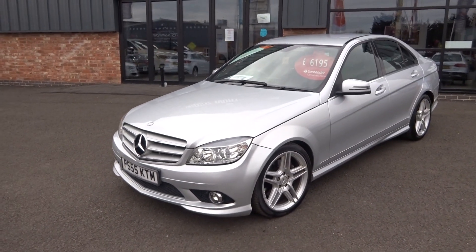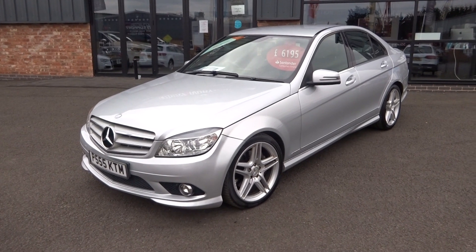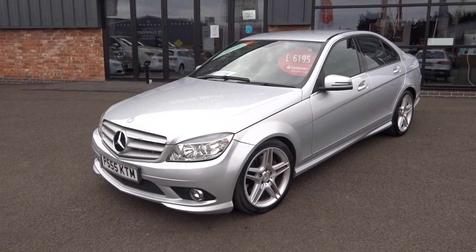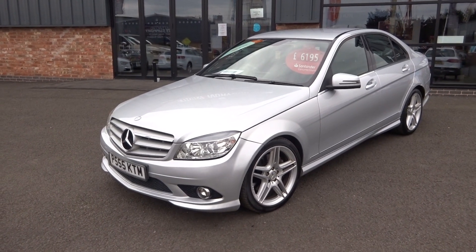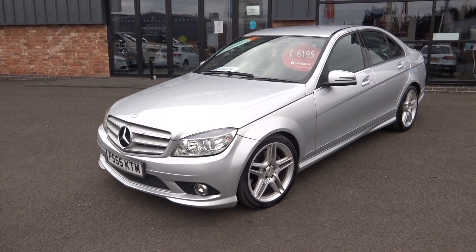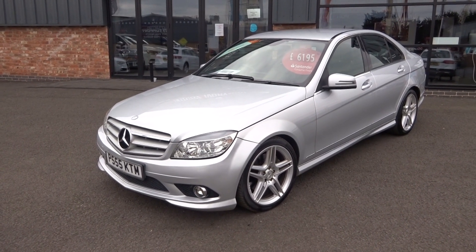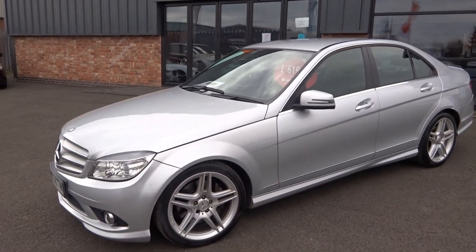Hi, good afternoon. I'm Ben from Ebony and Ivory Motors. Today I'm going to show you around this 2009 zero-nine plate Mercedes C-Class 320 CDI automatic, finished in metallic silver with an AMG body kit — stunning car. It's just arrived in part exchange and will be going through our workshop for a full major service and a fresh one-year MOT. Let's quickly show you around the vehicle.